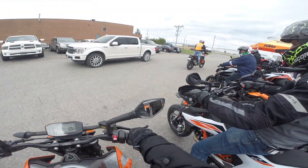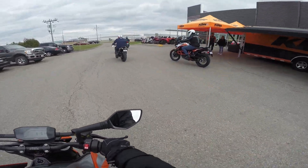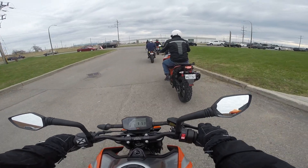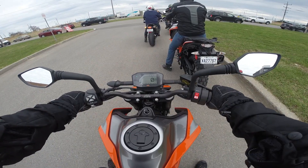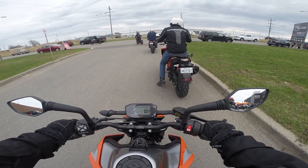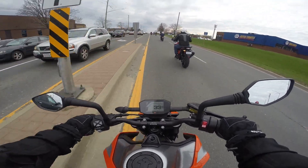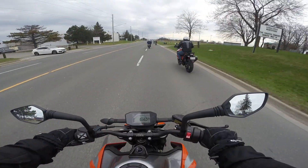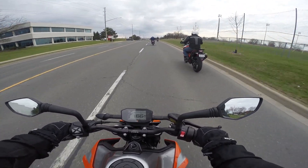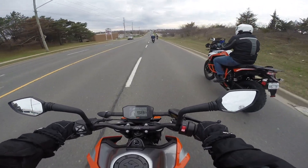KTM Duke 790. Everything on this bike is aggressive. The brakes are aggressive, the throttle is aggressive. I'm sitting right over the front wheel. Very planted, very quick. Lots of power at fairly low revs. If I shift it down, it's very jumpy.